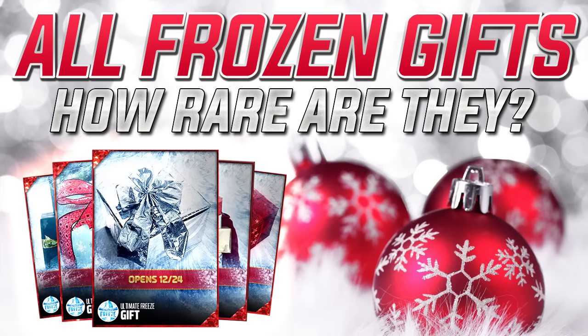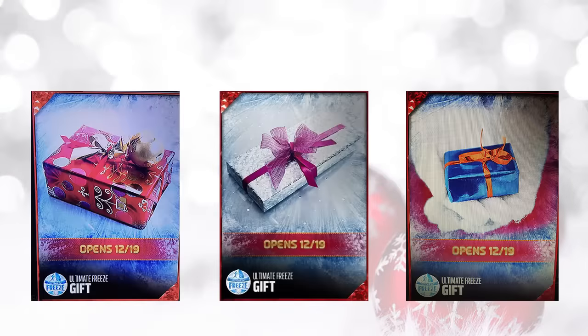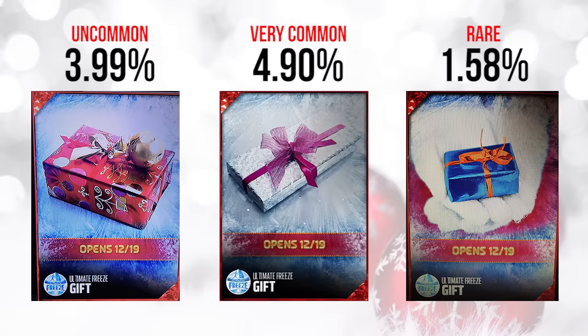Now we're going to hop in and actually take a look at the gifts themselves. The first ones we're going to look at open up on 12/19. We've got the one that's red with a gold ball on top — this first one on the left falls into the average range of 3.51% to 4.5%, at 3.99%. So that means out of all the gifts, if you open one, there's about a 4% chance it's going to be this one.